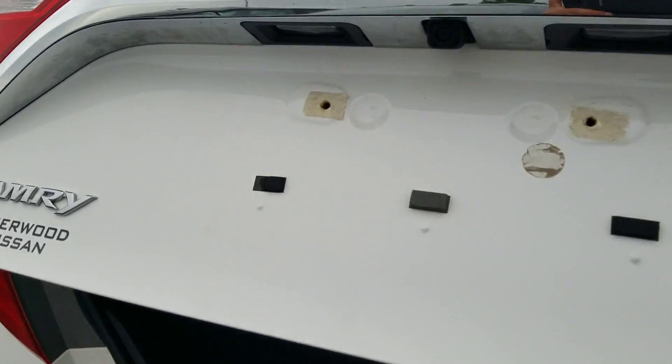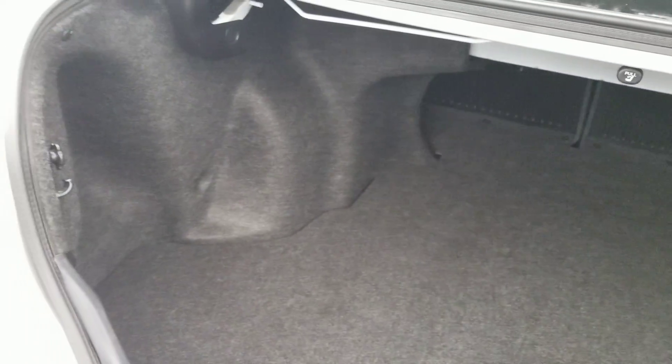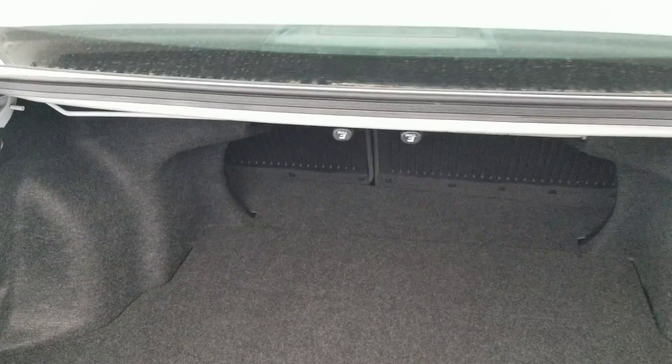Opening the trunk, you have a very deep and spacious rear cargo area with plenty of cargo capacity. You also have these two tabs over here which provide easy access to lower the seats in the event you have something like suitcases or golf bags or what not.